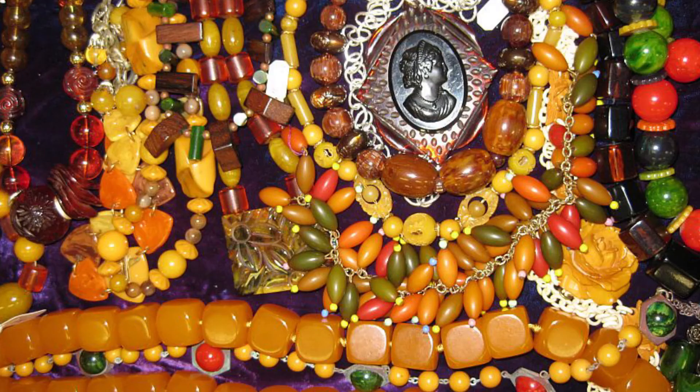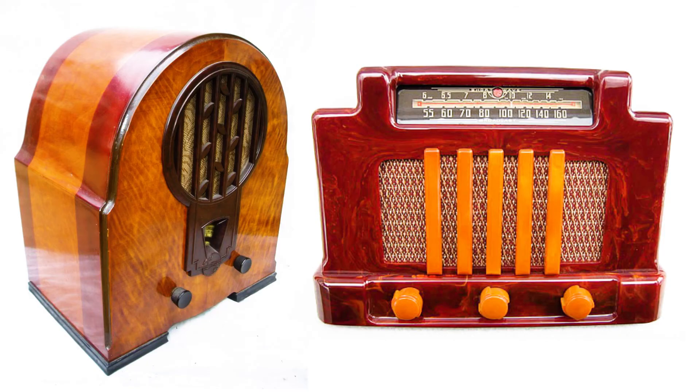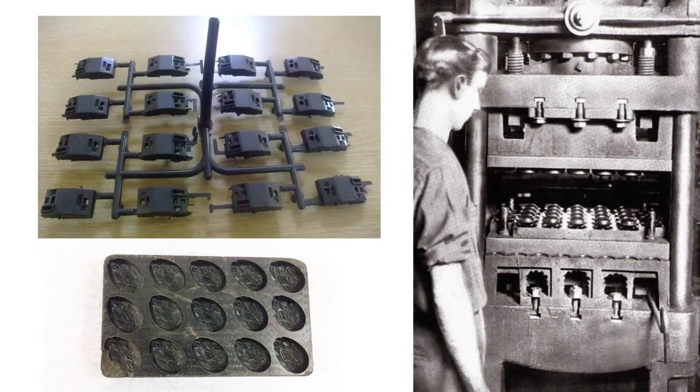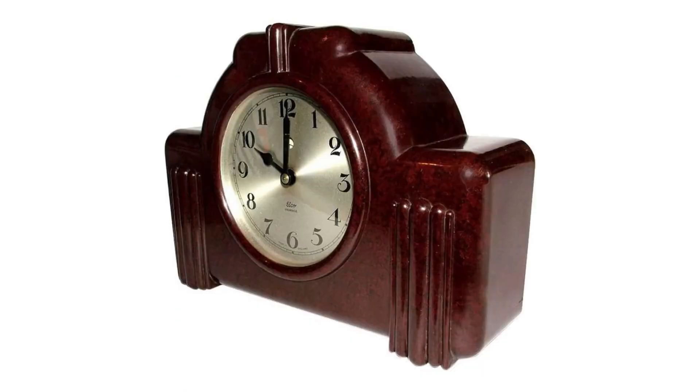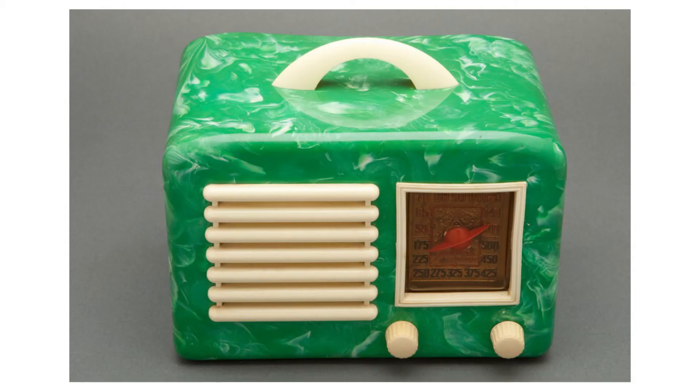Items like toys, jewellery, kitchenware, electronic housings for phones and radios, billiard balls, and so on were able to be mass-produced due to a quick, repeatable molding process. Bakelite was at the height of popularity through the Art Deco period, and it's become quite collectible due to the style and design qualities of the period.